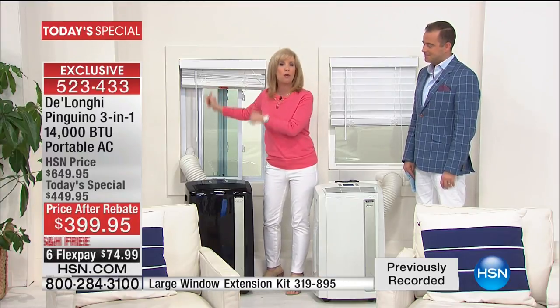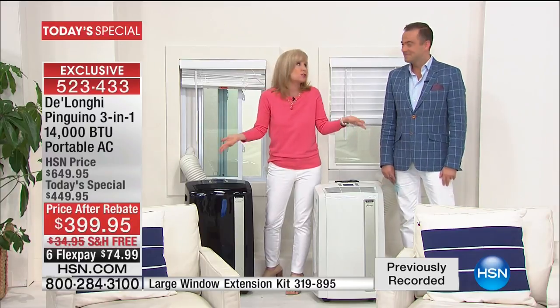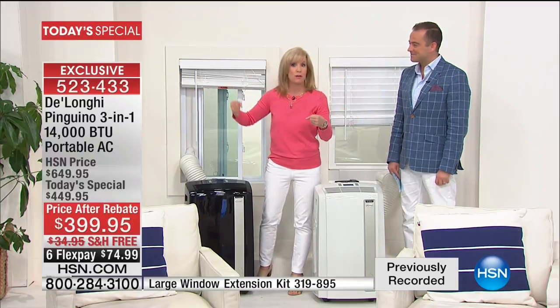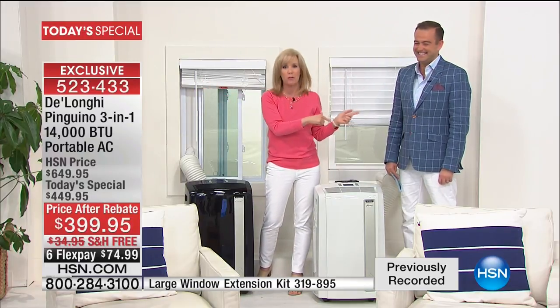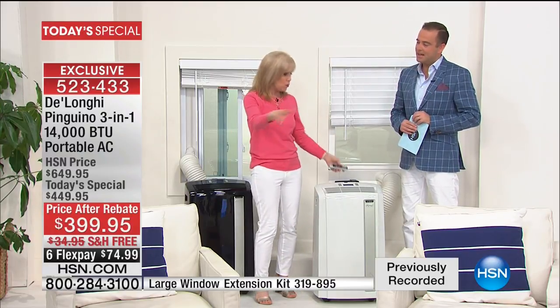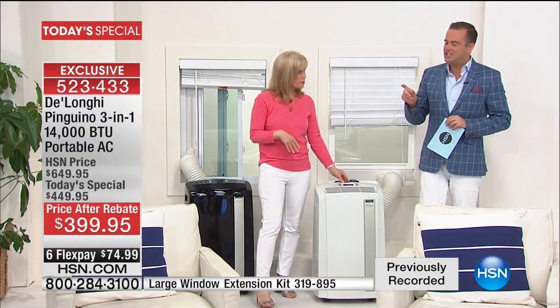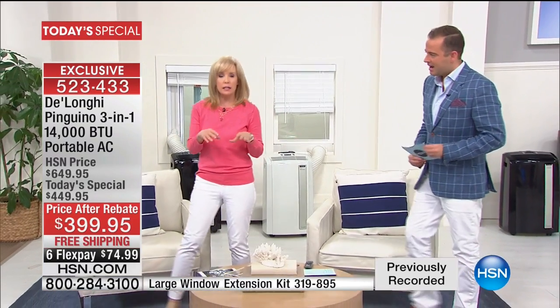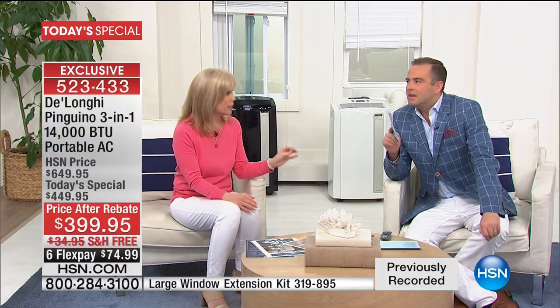Just as our caller mentioned, if you want to take it out, my daughter did this — she's 12. She would take it out, roll it down our hardwood floors, and move it from her brother's room into her room. It's that easy. Don't forget, it comes with a remote control. We also have an extension kit — if you have a patio with sliding glass doors, HSN is selling the extension kit, which is longer. Last year on that, we sold out by six o'clock in the morning. We have a very limited quantity.